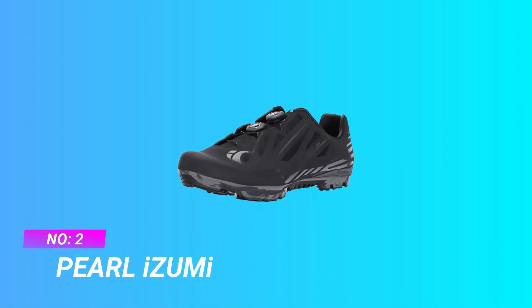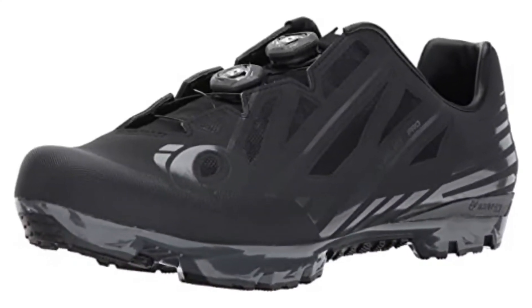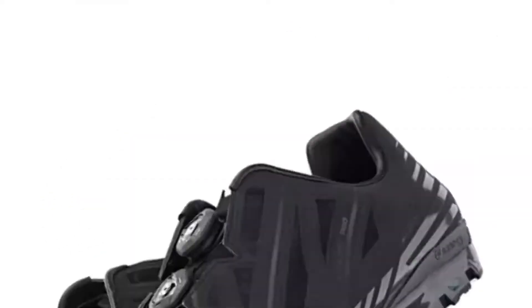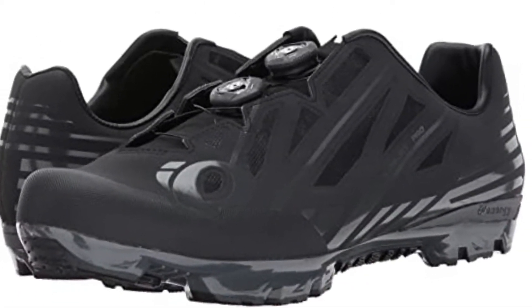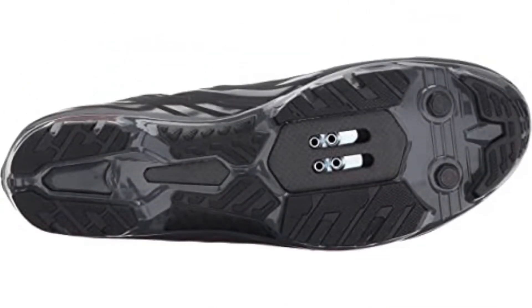Number 2: Pearl Izumi Cycling Shoes for Wide Feet. The X-Project Pro is one of their second-generation X-Project mountain bike shoes. X-Project combines a rigid carbon sole that stays stiff while pedaling and flexes while walking without compromising off-the-bike hike-ability and traction. This makes X-Project perfect for all mountain bikers and cyclocross riders.